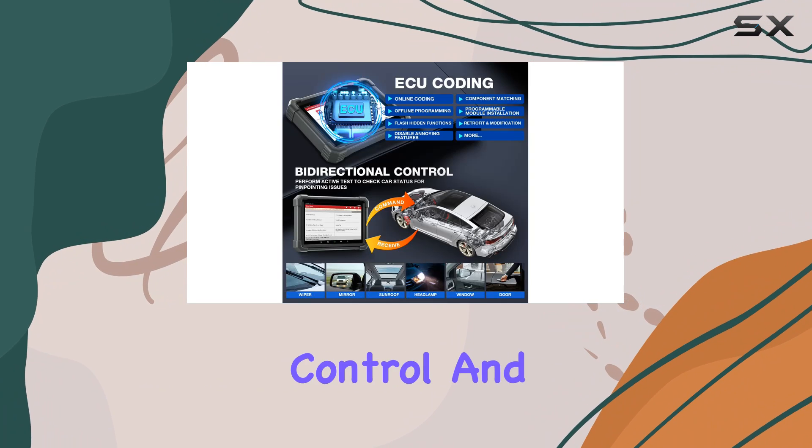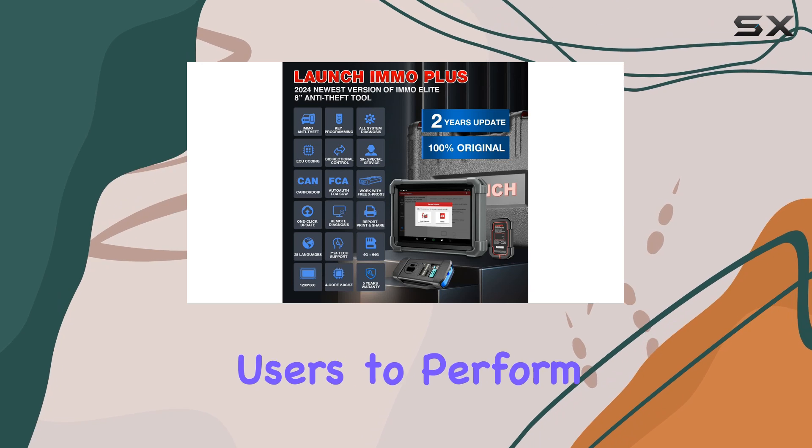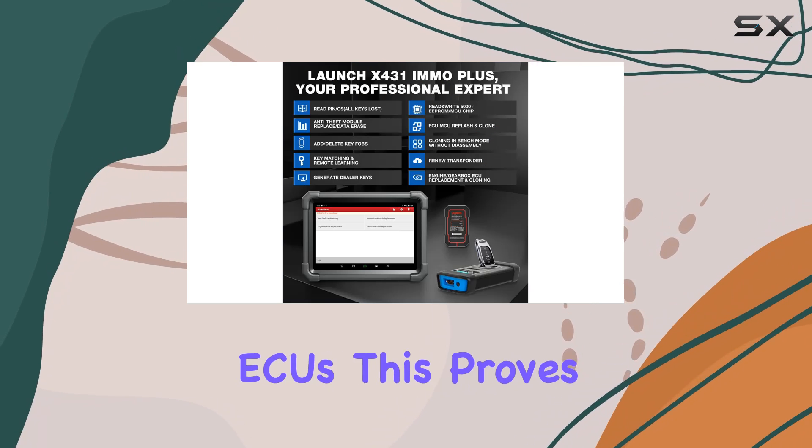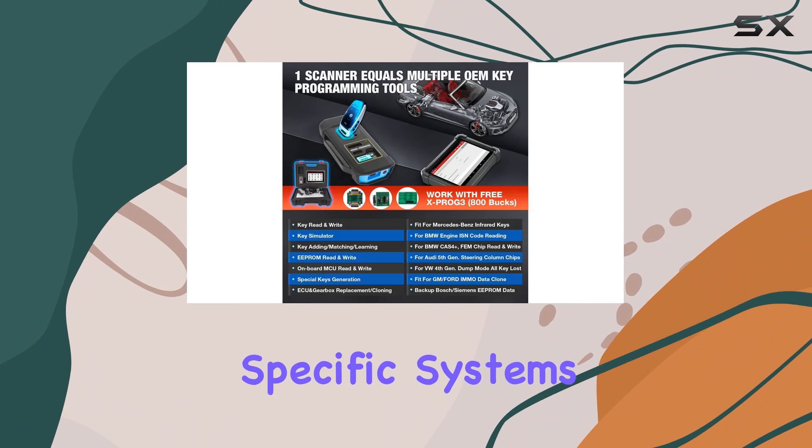The bidirectional control and active test features save both time and costs, enabling users to perform various tests directly on ECUs. This proves especially handy for troubleshooting specific systems and components quickly.